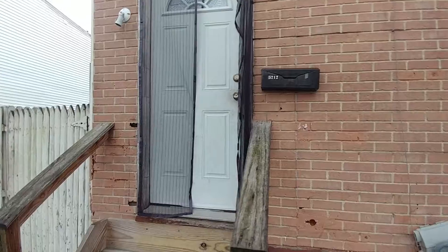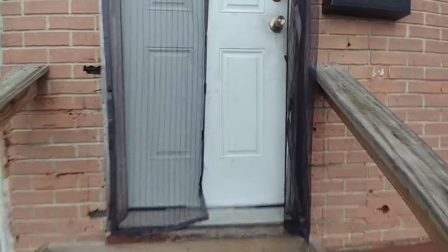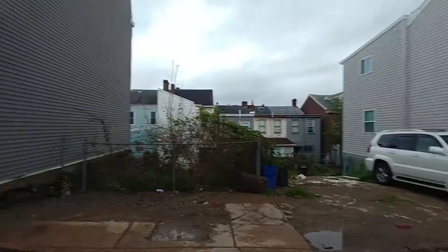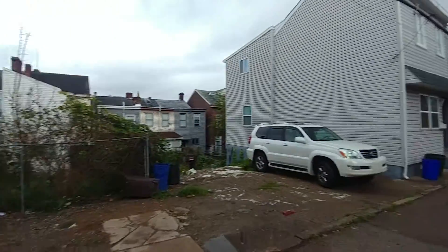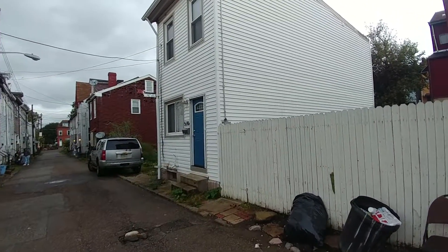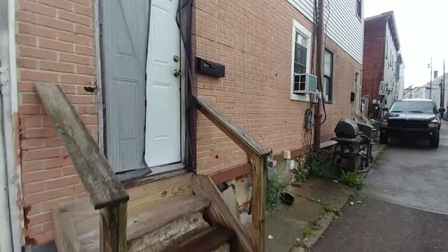We're coming up on 5212 now. They've really needed a screen door — they've been needing one. This is what the street's looking like now. Hasn't changed too much. These guys just sold — I believe they sold this house. Hopefully someone opens the door for me.